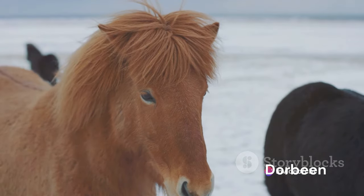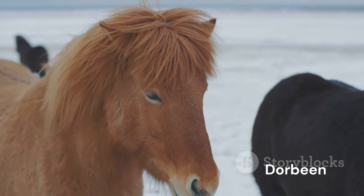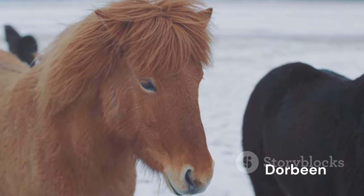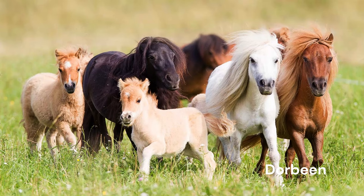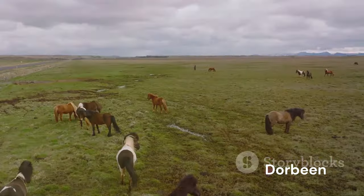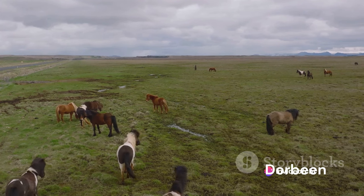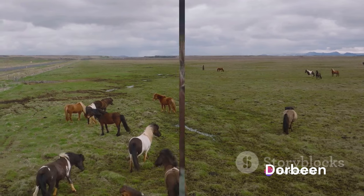But it's not just their physical strength that's impressive. The Shetland pony is also a master of resilience. Their thick coats, which come in a variety of colors, are designed to withstand the harsh and cold winters of the Scottish Isles. This adaptability to extreme weather conditions has made them a popular choice for work, sport, and companion animals worldwide. Small but mighty, the Shetland pony is a testament to the spirit of the Scottish Isles — these tough little Scots have proven that size is but a number, and that true strength lies within.